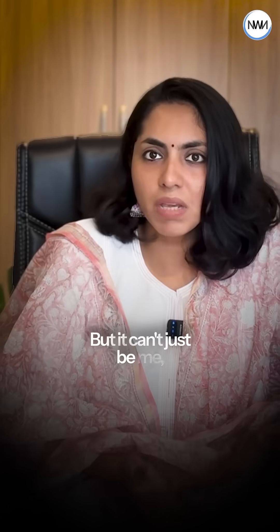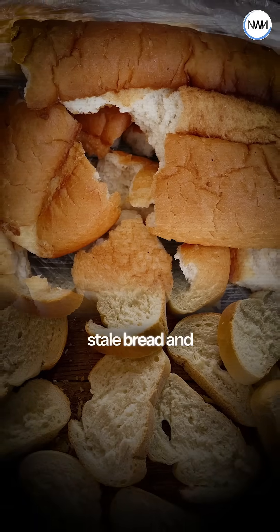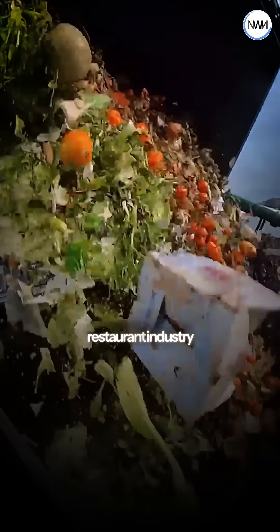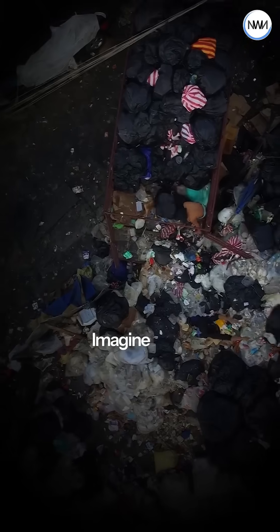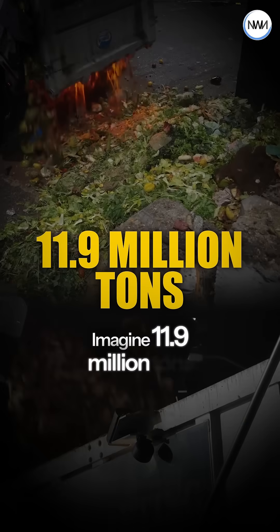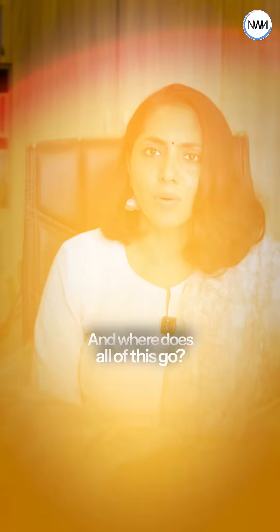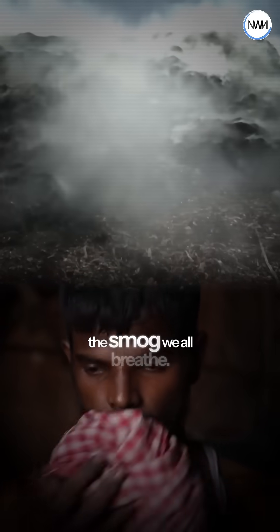But it can't just be me, right? Every day, thousands of guests leave plates half-eaten. There are also buffet leftovers, stale bread and chicken bones. And all of this makes India's restaurant industry one of the major contributors to food waste. Imagine 11.9 million tons of waste from just the food service sector. And where does all of this go? Into the landfills releasing methane, or getting burnt and adding to the smog we all breathe.